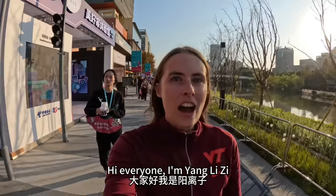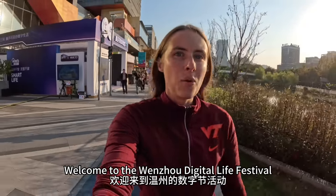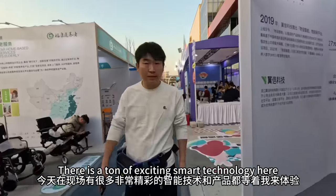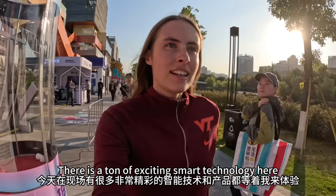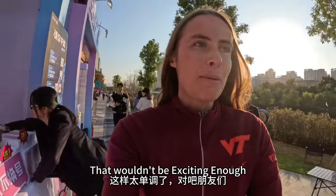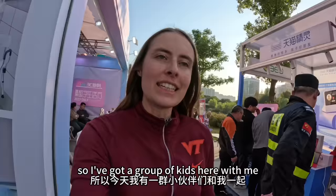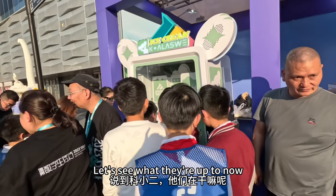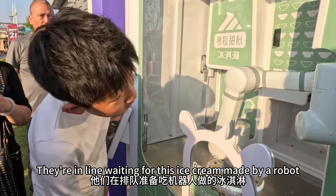大家好,我是杨黎子,欢迎来到文州的数字节活动。今天在现场有很多非常精彩的智能技术和产品都等着我来体验。但是我不能一个人体验,这样太单调了,对吧?所以今天我有一群小伙伴们和我一起,那就是我们的少年科小二。他们在排队,准备吃机器人做的冰淇淋。